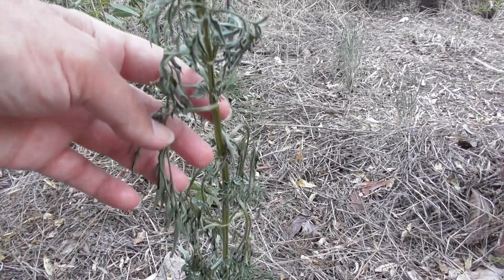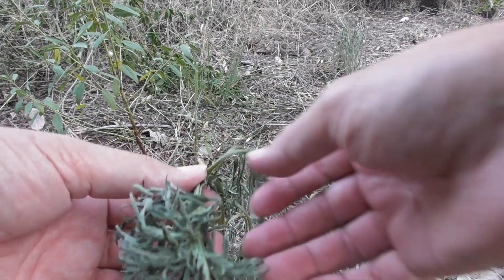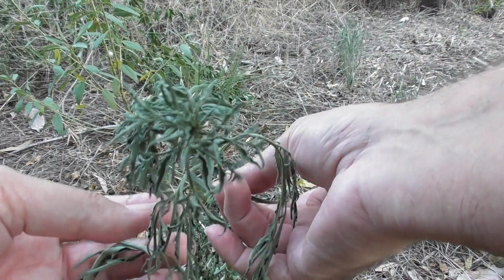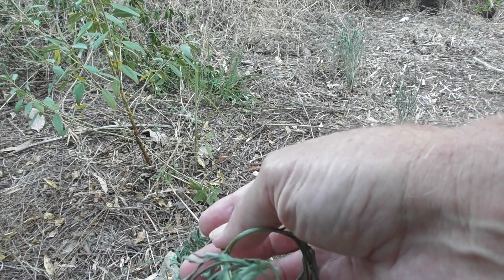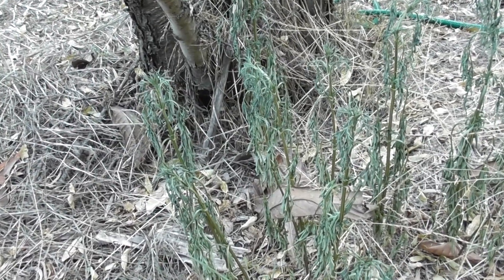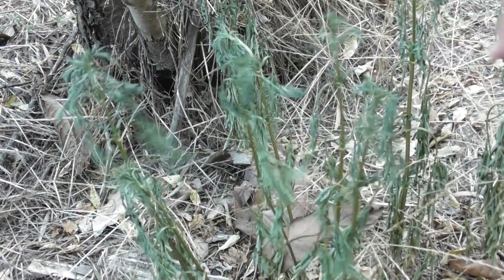It's a few days later. We've had some hot dry weather and the cobblers pegs are all wilted. You wouldn't eat wilted spinach from the supermarket, and it's the same with bush tucker or foraging — you don't eat wilted cobblers pegs. They can make you unwell.